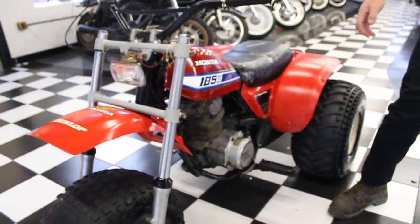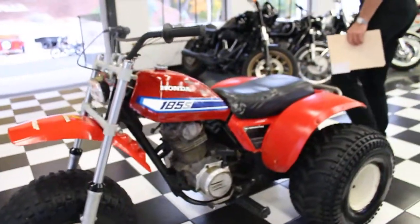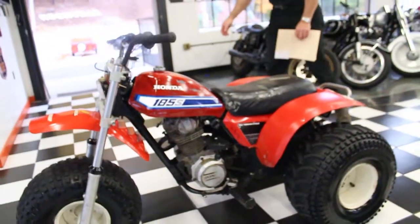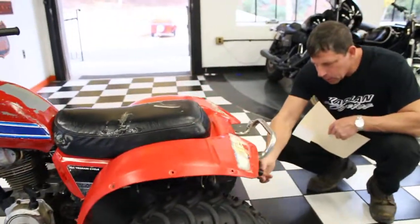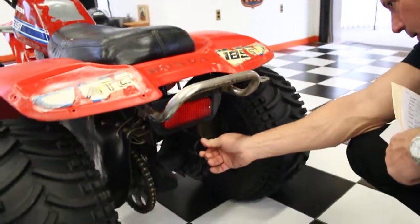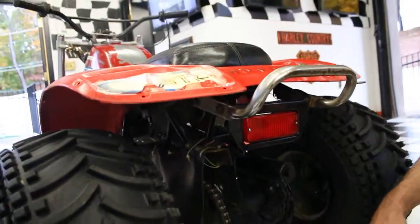If you have any questions about the trike, give us a call at 860-454-7024. Jack also put a plug in the tailpipe when he parked it — he was smart enough to do that. It looks like it's got a custom baffle on the exhaust.